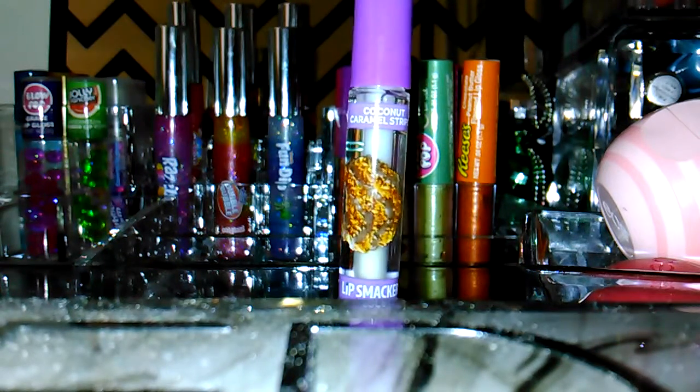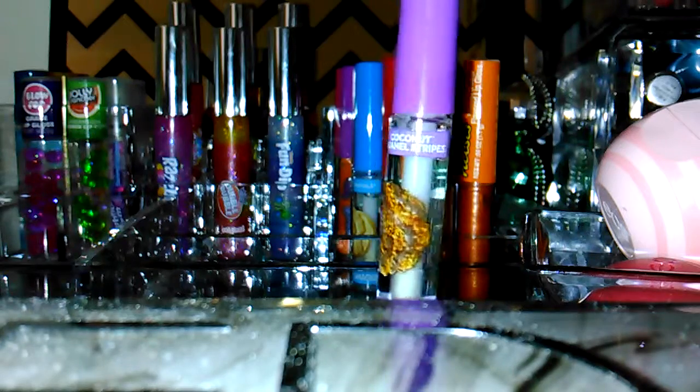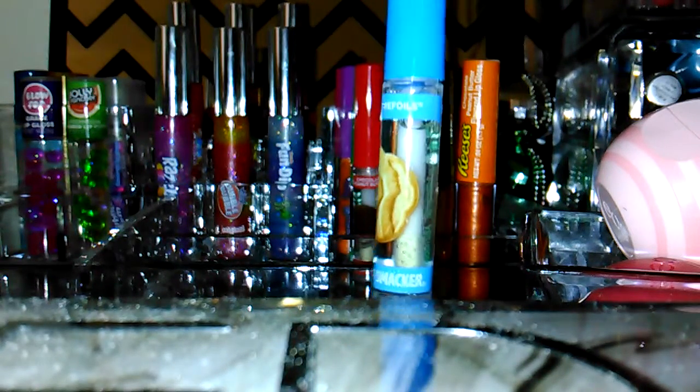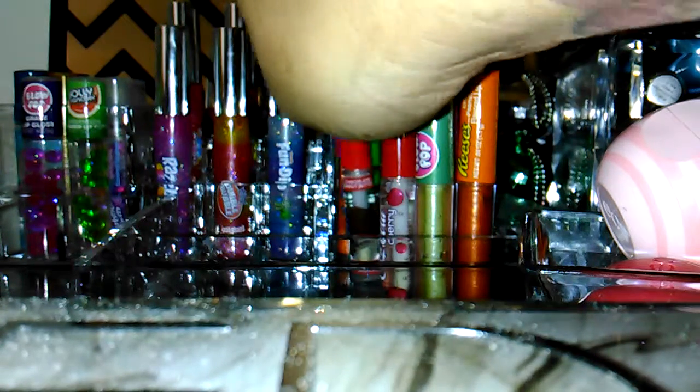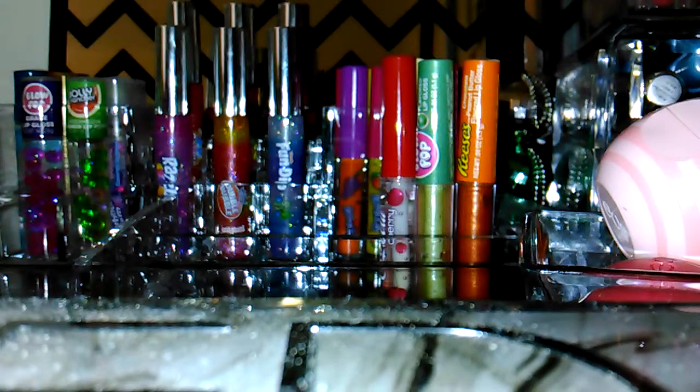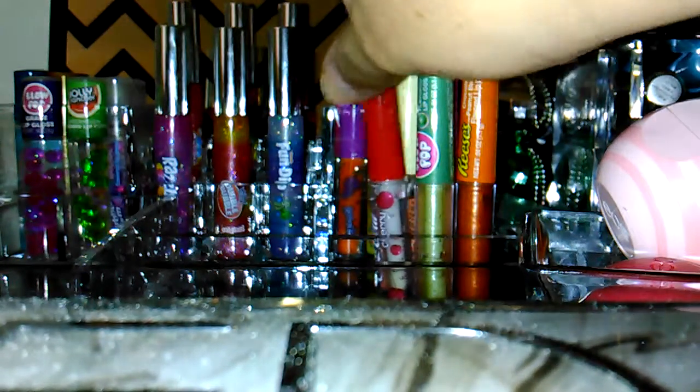And then I got this set the other day — this is all the Lip Smacker Girl Scout cookies. This one's in coconut caramel stripes, this one's in Tri-Foils (I've never had those), this one's in chocolate peanut butter, and this one's in thin mint. It actually came with two thin mints but I gave the other one to my daughter.